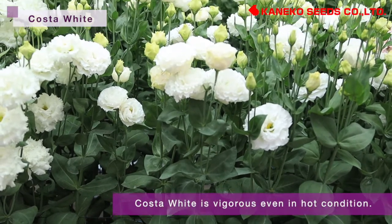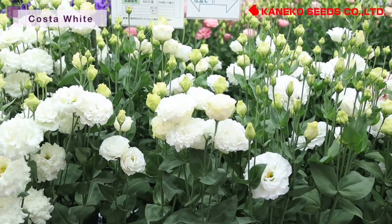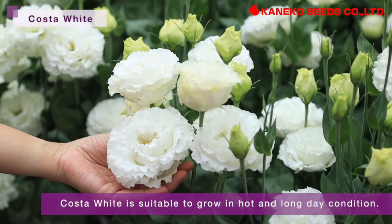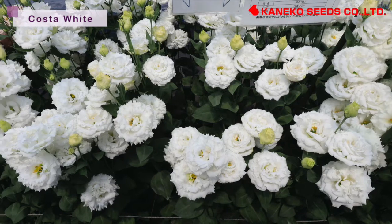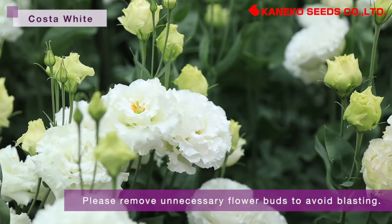Coastal White is vigorous even in hot conditions, being able to keep abundant volume and get less stem break and tip burn. This variety is suitable to grow in hot and long day conditions. Compared to regular plants in low light conditions, elongation habit is low and it can easily become blasting, so please remove unnecessary flower buds to avoid blasting.